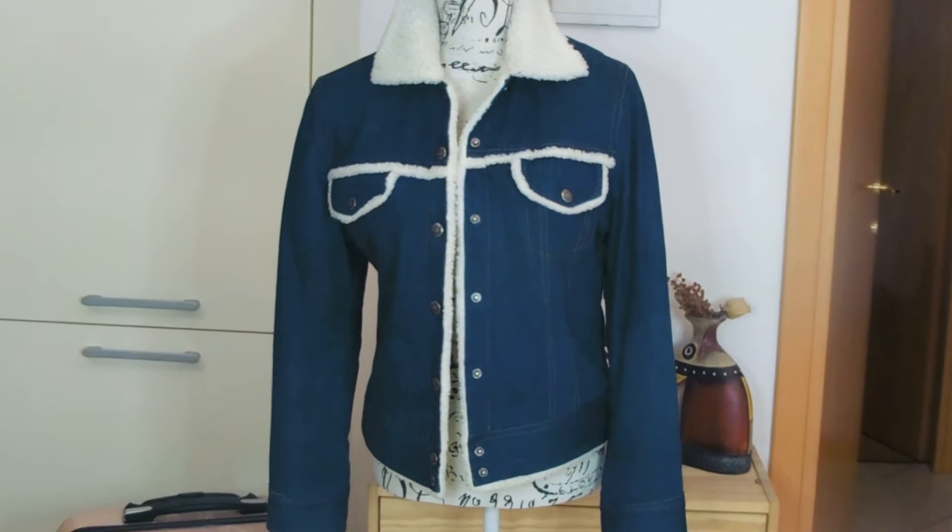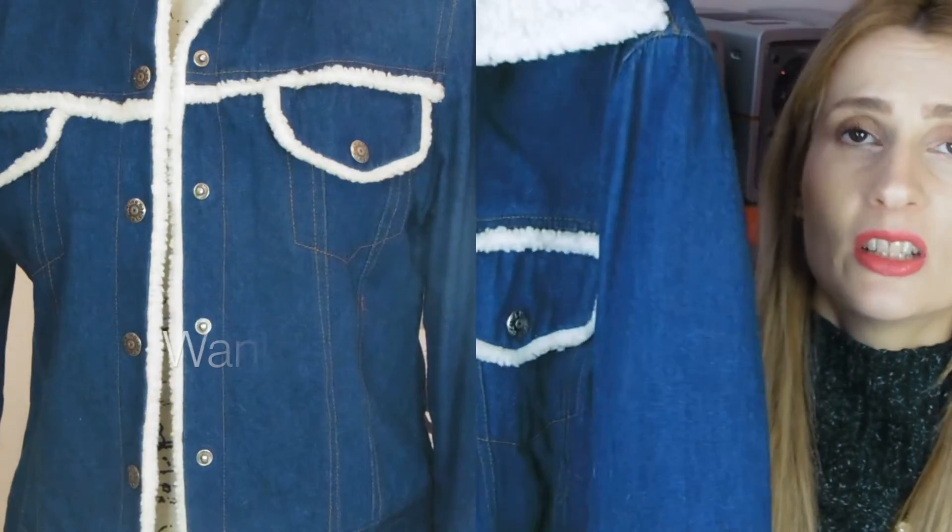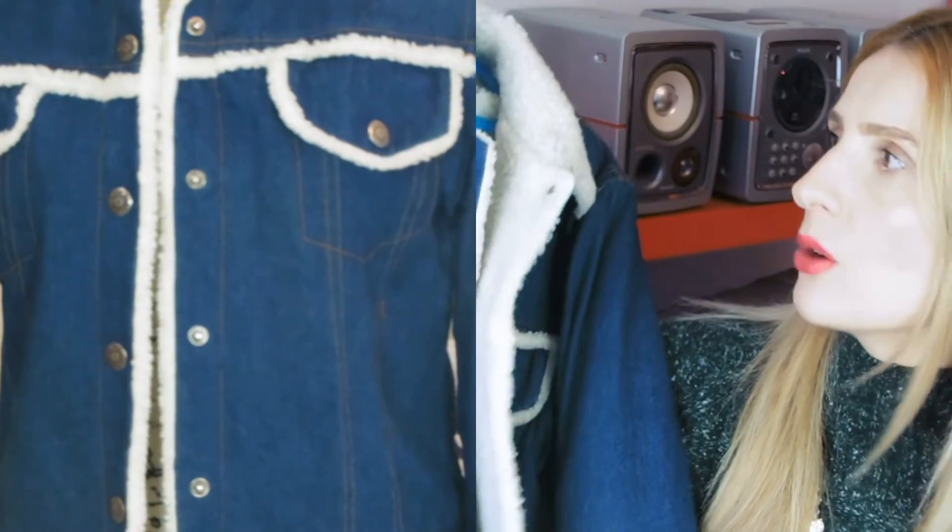Next I picked this denim jacket and I'm absolutely loving it — I paid three or four euros, which was an amazing price. This type of jacket with faux fur lining is very much on trend right now. It's a little too lightweight for very cold days when you need a puffy down jacket, but it's great when temperatures are chilly but not too low. It's a size medium and a great deal.